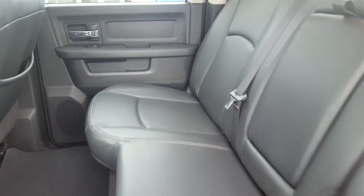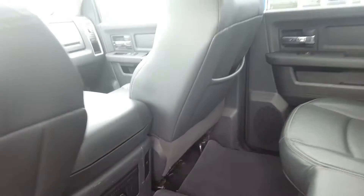Looking at second row seating — again, premium black leather seating. We have a centre console with cup holders, rear climate control, floor mat, and back seat storage.